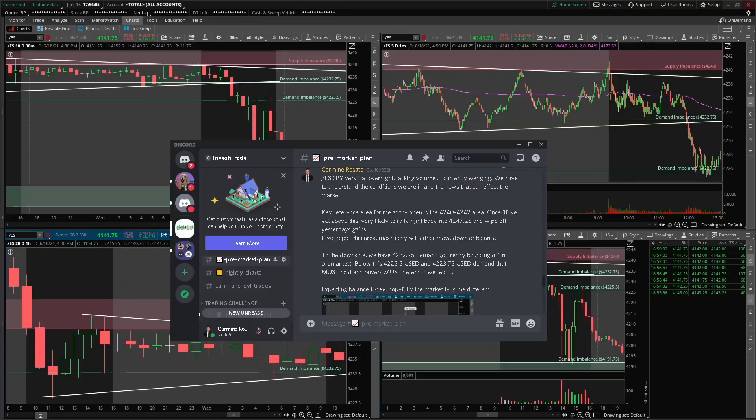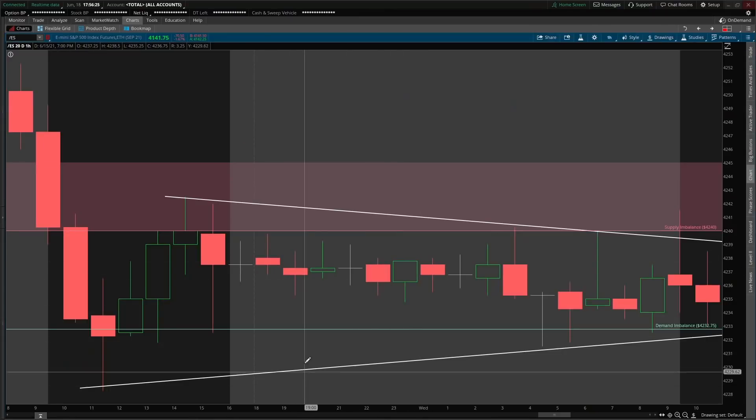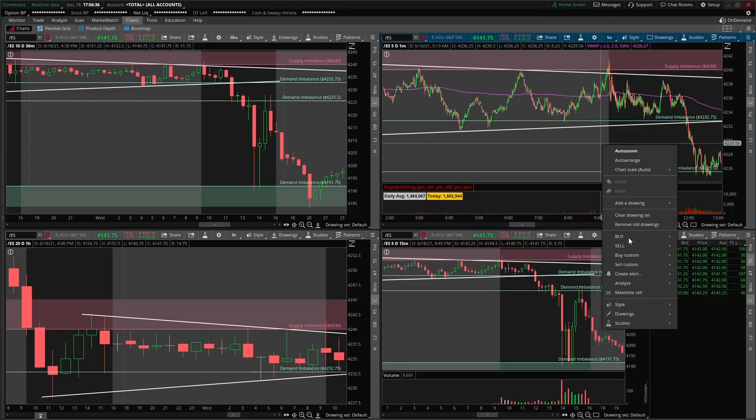A very key reference area was that we were wedging. We had a 4240 and 4242 supply zone — if we rejected this area we were going to move down or balance. We had demand lower at 4232 and 4225 if we moved lower to target to the short side. We were expecting balance, a move up with responsive sellers, or a move down with responsive buyers. We were making lower highs and higher lows, getting tighter and tighter.